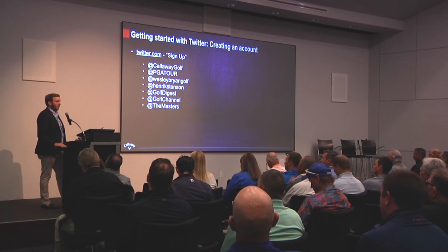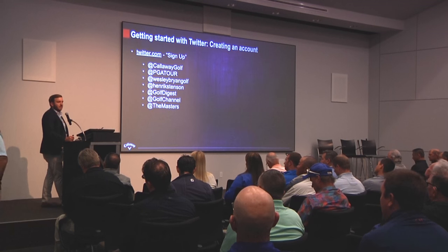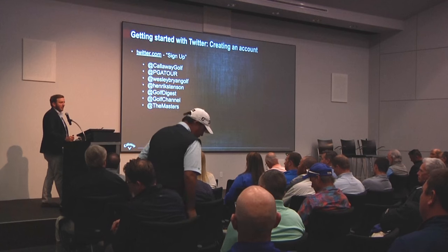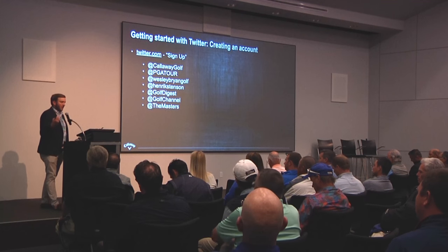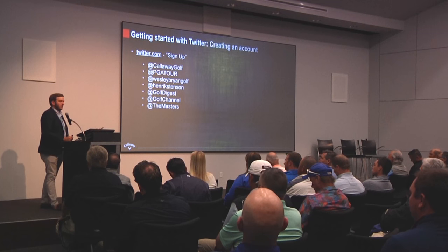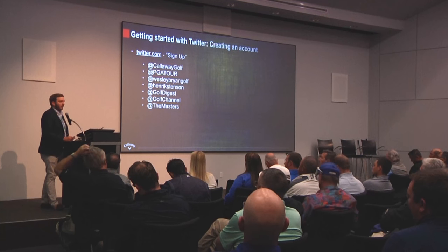You craft your timeline so that whenever you log into Twitter, you just check it and use it as a news source. Once you're following all these people, you have this curated news source of everything that you're interested in. It'll keep you up to date on what's happening, provide you with information and topics, and just keep you more knowledgeable in the space. You don't even have to tweet a single time to use Twitter — you could just get on there and use it as a news source and it's just as valuable, if not more. I think that's kind of the major hurdle for a lot of people.